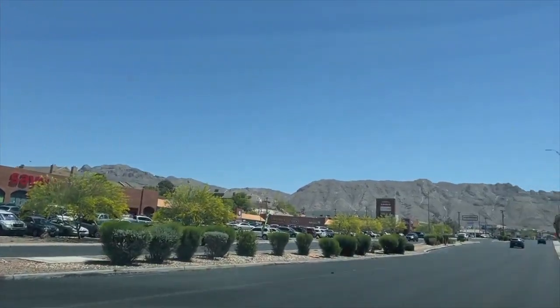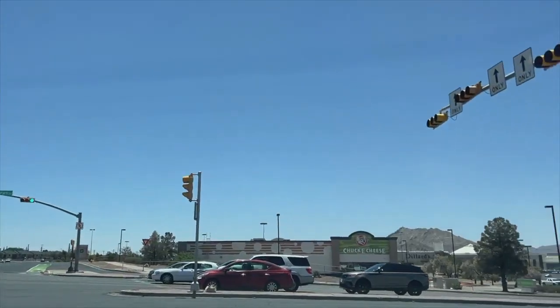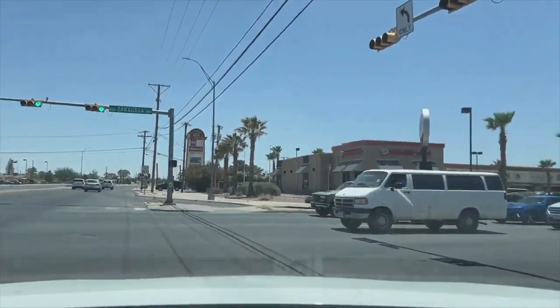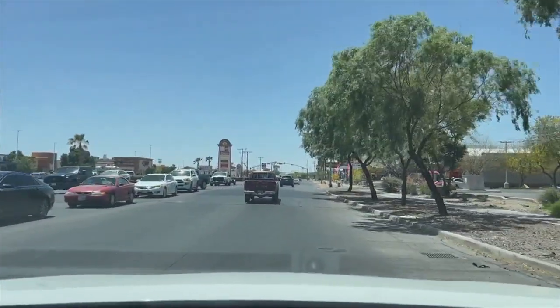So I checked the Texas Driving Handbook on right turns, and this is what I found. A driver should use their turn signal and slow down 100 feet before turning. People should look both ways for other vehicles, people using crosswalks, and bike lanes.